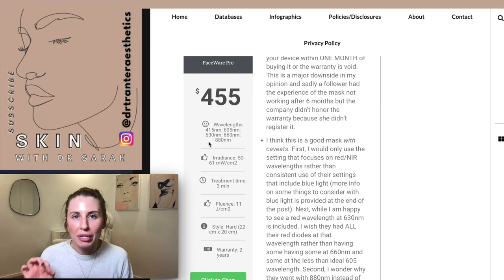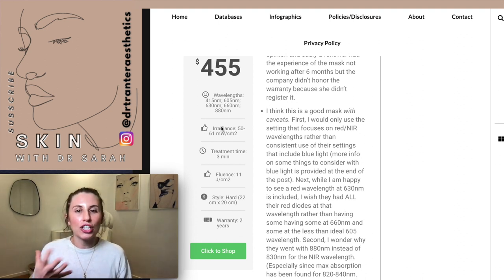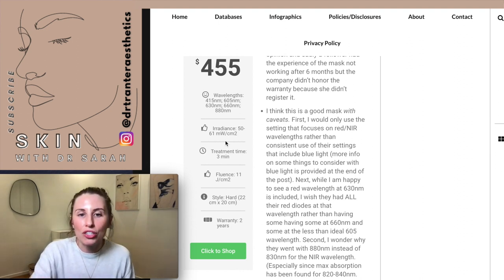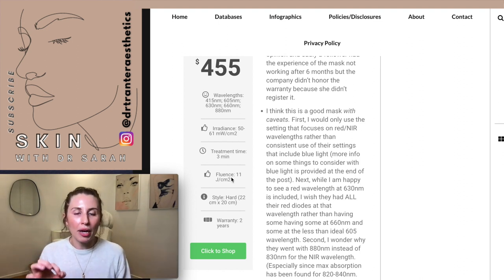The Dr. Dennis Gross FaceWare Pro at $455 doesn't specify a particular wavelength — it gives a range — and for me that's a problem, because other masks focus in on those specific wavelengths with scientific evidence to back them up. That's a negative. On the positive side, the irradiance is 50–61 milliwatts per centimeter squared, which is above the recommended minimum of 40. The treatment time is three minutes and the fluence is 11 joules per centimeter squared — both adequate figures for effective energy delivery into the skin.